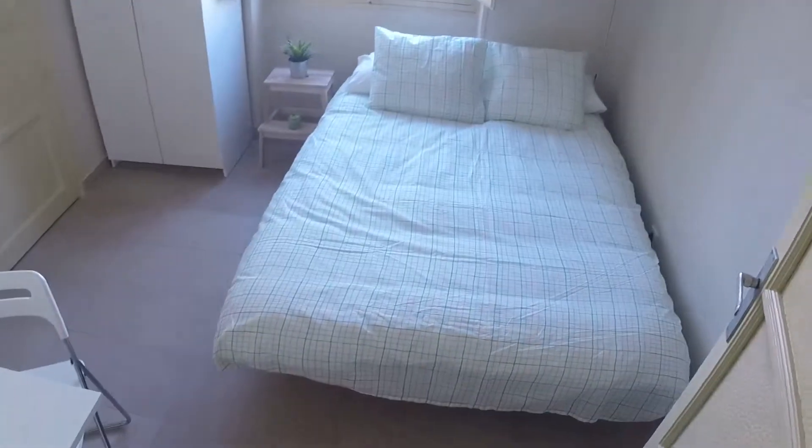This is the hall. We are now inside the house and this is the main door. Now we are going to start our visit having a look at bedroom number one.